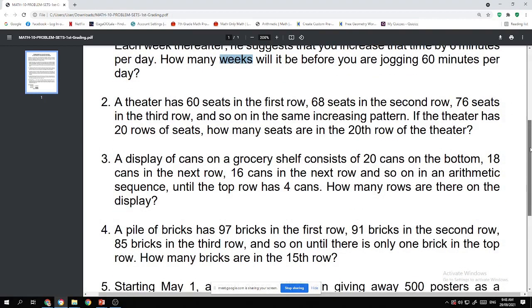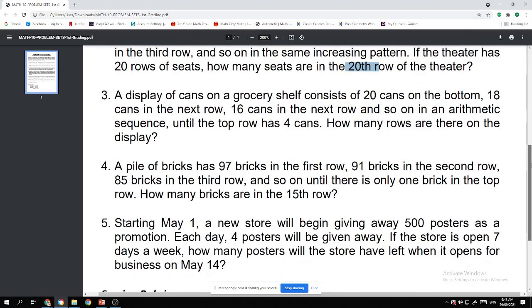Number two: A theater has 60 seats in the first row, 68 seats in the second row, 76 seats in the third row, and so on in the same increasing pattern. If the theater has 20 rows of seats, how many seats are there in the 20th row of the theater? This is very similar to the auditorium problem we already discussed.